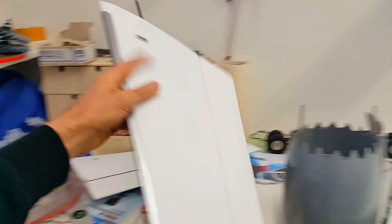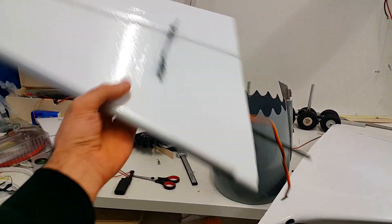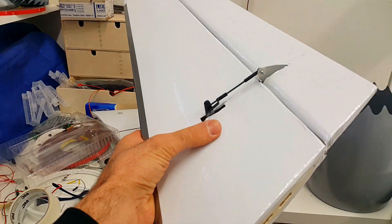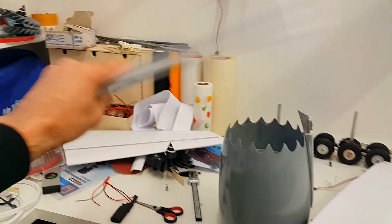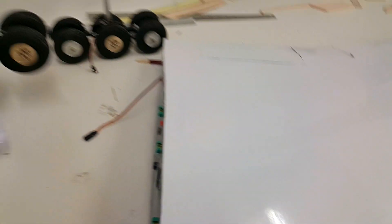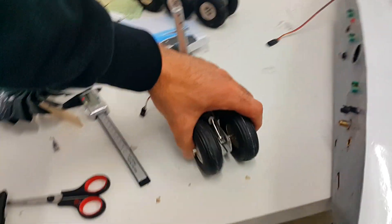Everything is vinyl-covered - super smooth and shiny. This is the LED for the tail logo light, and there is a 25-kilogram torque servo in here - very strong, about 55 grams. The mount is great, I'm really happy with those. For the landing gear I also did something new - I added a servo for steering.